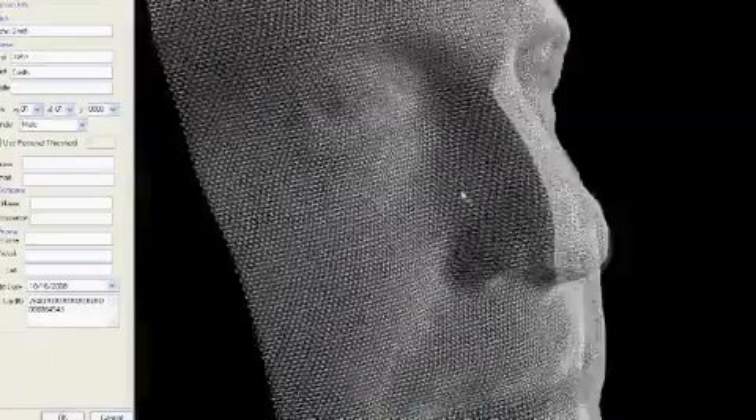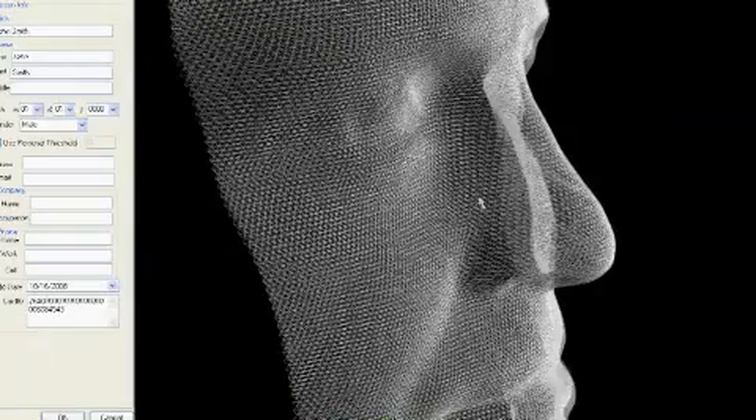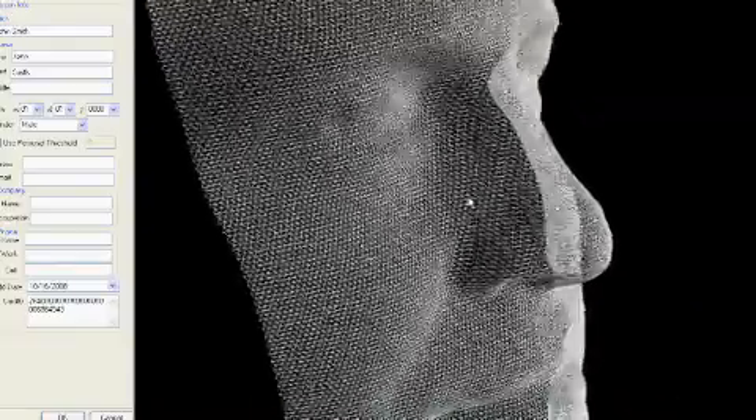Start the enrollment to quickly generate a 3D biometric template and a 2D color image of the face. Once the template is created, complete the user's information details. This can be automated by connecting to a card reader or synchronizing to existing data from other sources. In as little as 15 seconds, you have a registered user — it's that simple, yet incredibly sophisticated. The face is generated using up to 40,000 data points to ensure accurate matches. It's even able to distinguish between identical twins.